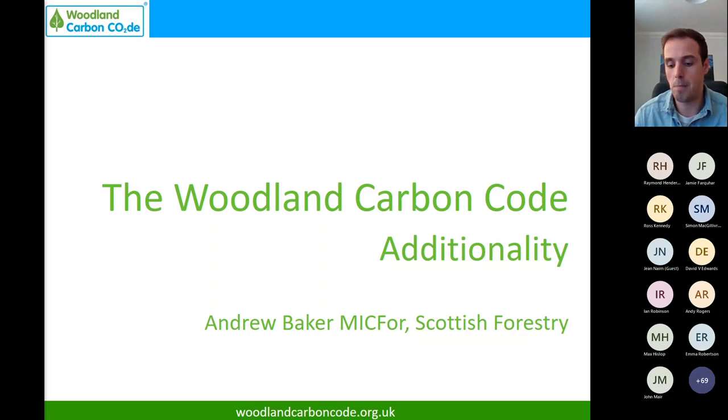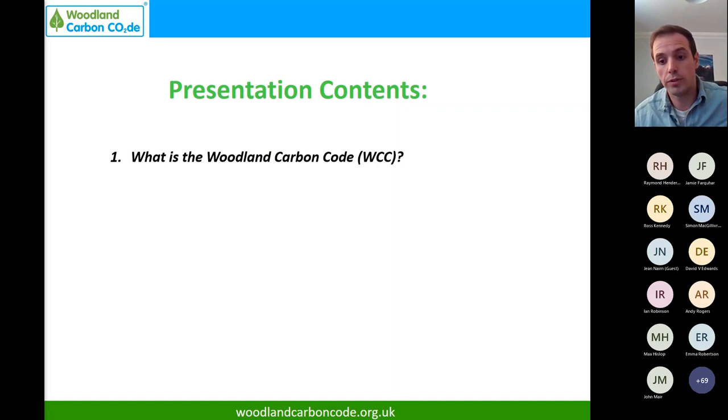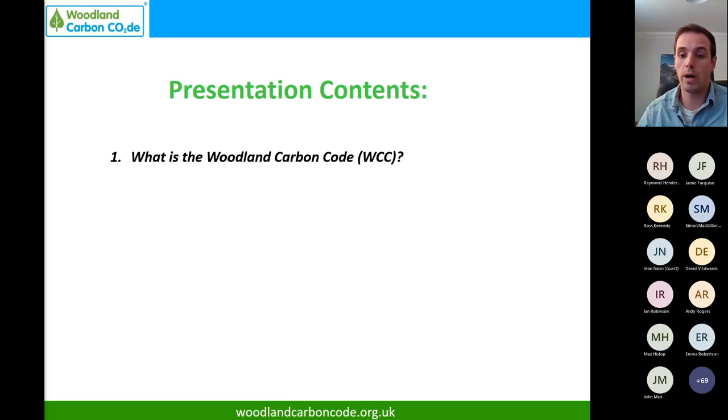Thanks Raymond and thanks everyone for having me. It's a really topical subject and I hope to shed some light on the reasoning behind the changes that are needed and what's brought us to this position. My name is Andrew Baker, I work for Scottish Forestry, but the Woodland Carbon Code is actually governed by Scottish Forestry - there are only three of us in the team and we govern the Woodland Carbon Code for the whole of the UK.